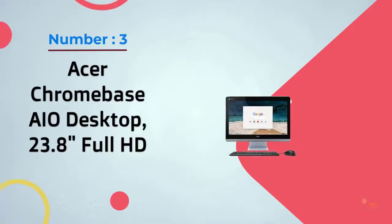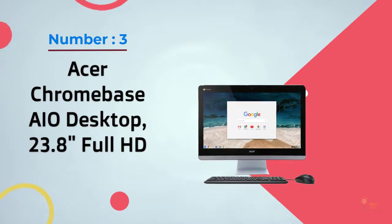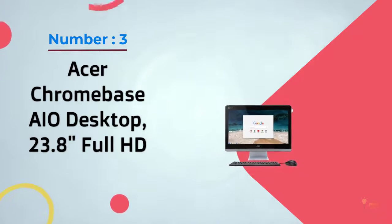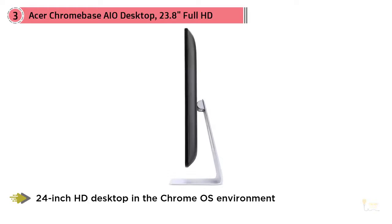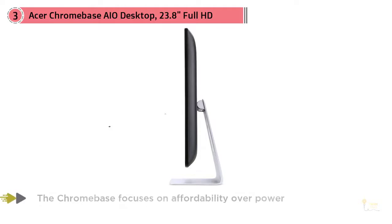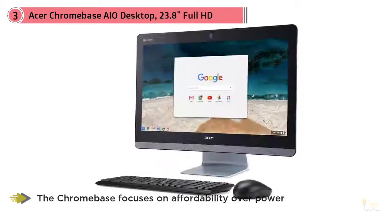Number three: Acer Chromebase i0 desktop, 23.8-inch Full HD. Acer created this Chromebase specifically for people looking for a 24-inch HD desktop in the Chrome OS environment. It's a great choice for people who work with Chrome every day but want a bigger screen than any Chromebook can offer. The Chromebase focuses on affordability over power, so the specs are limited.